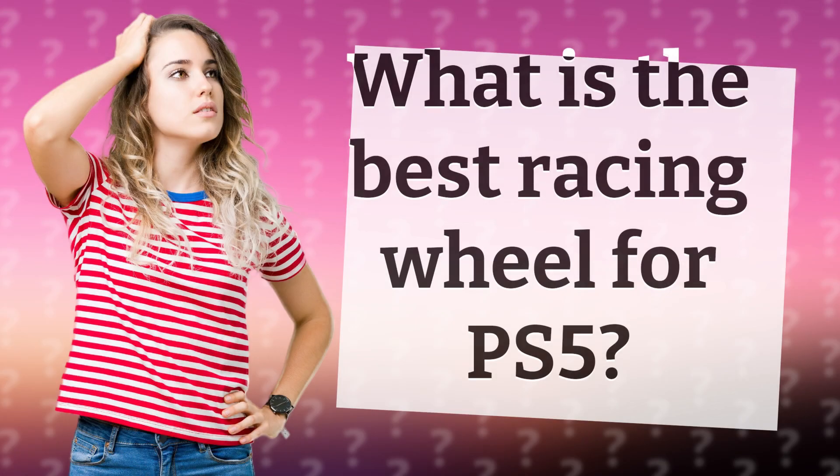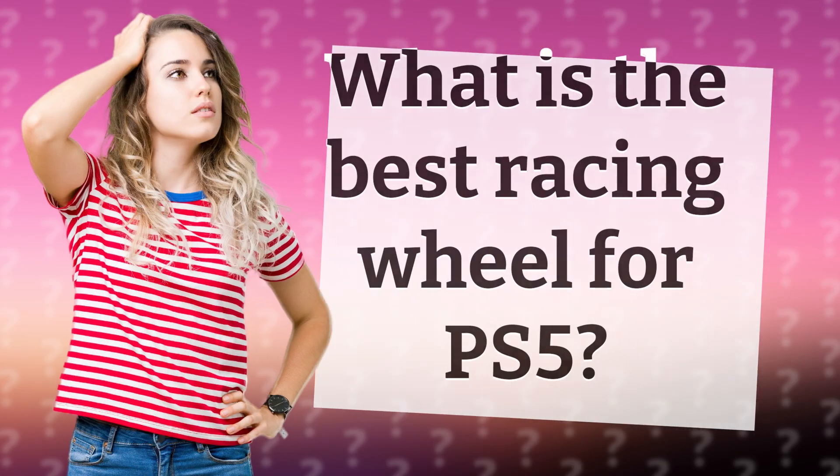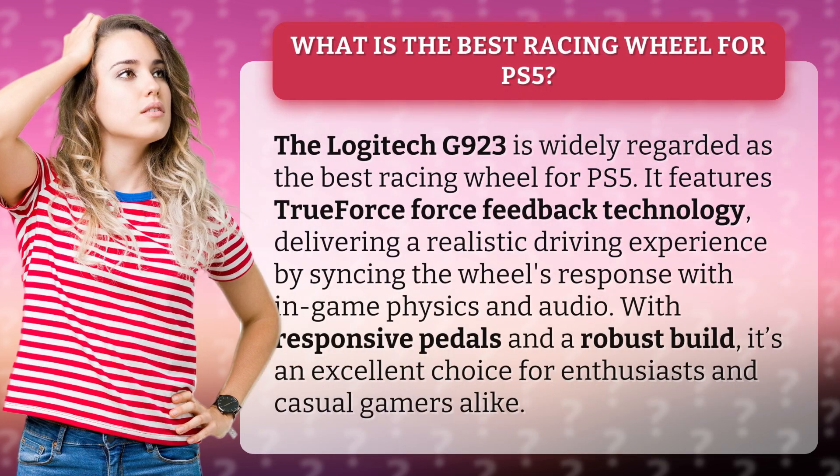What is the best racing wheel for PS5? The Logitech G923 is widely regarded as the best racing wheel for PS5.